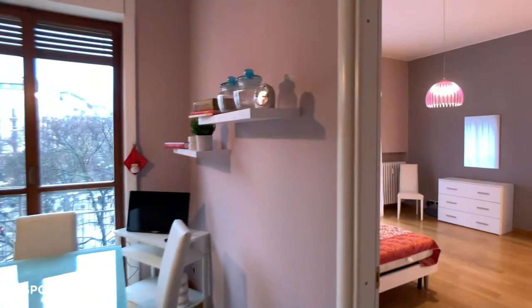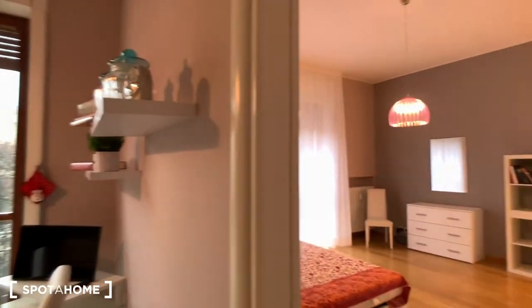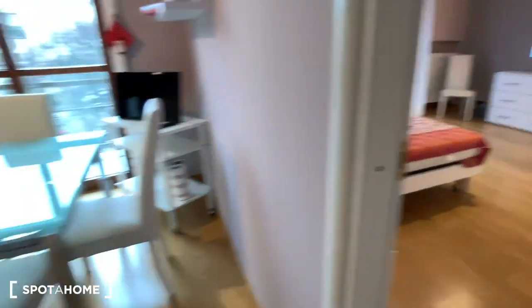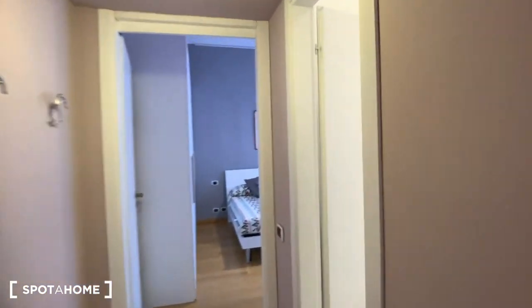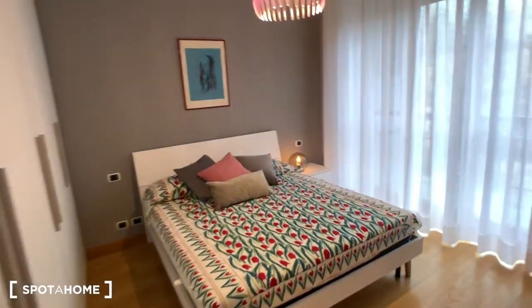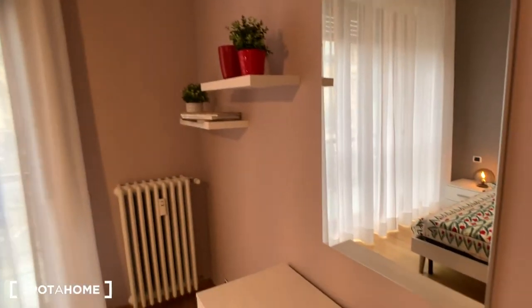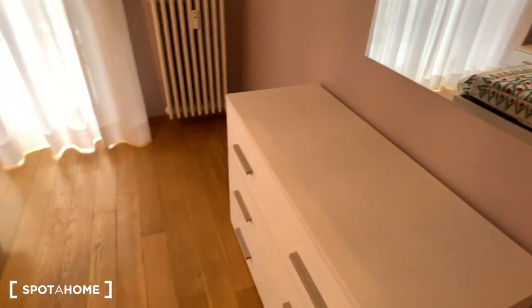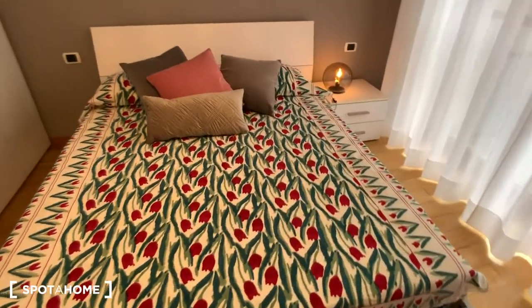As we go through the entrance door, we find ourselves in the kitchen. On the right, we find the first bedroom, while on the left, proceeding through this little corridor, we find the shared bathroom and here we have the second bedroom. So we can just begin our tour from here. This is a very stylish, fully furnished apartment, nice and modern in a super exclusive location in the city centre of Milan.